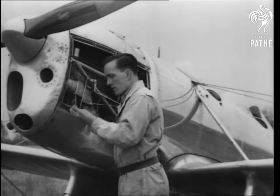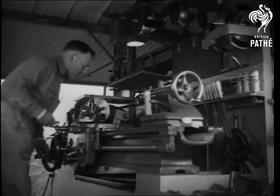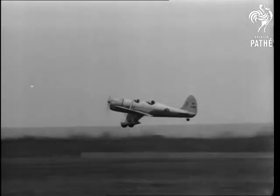This plane is in need of a feed line repair, and the machine shop on wheels does the job in record time. The damage made good, she's off again on the Sky Trail, rescued by the airplane's own ambulance.